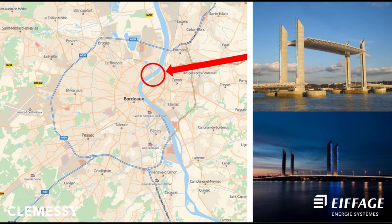Bordeaux, in south-western France, with almost 1.2 million inhabitants, is a port city on the Garonne river.